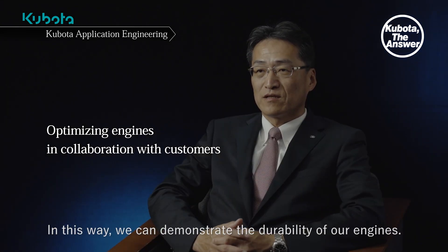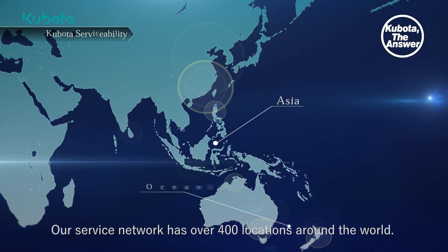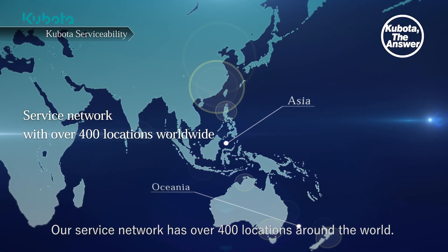Durability tests are conducted with our customers to ensure that their products are fully accepted in their markets. In this way, we can demonstrate the durability of our engines. Our service network has over 400 locations around the world.